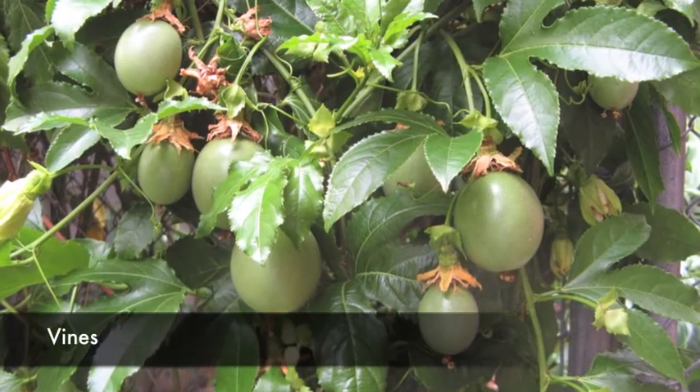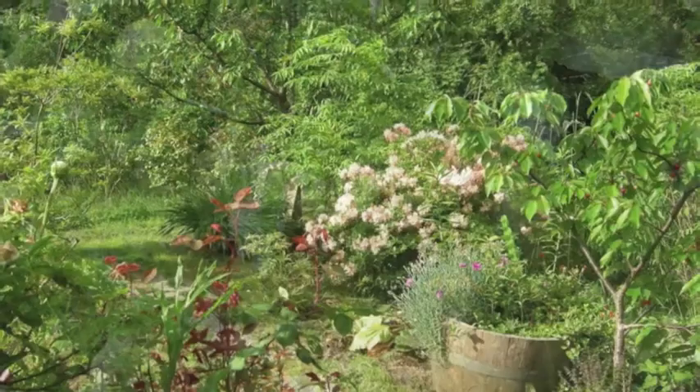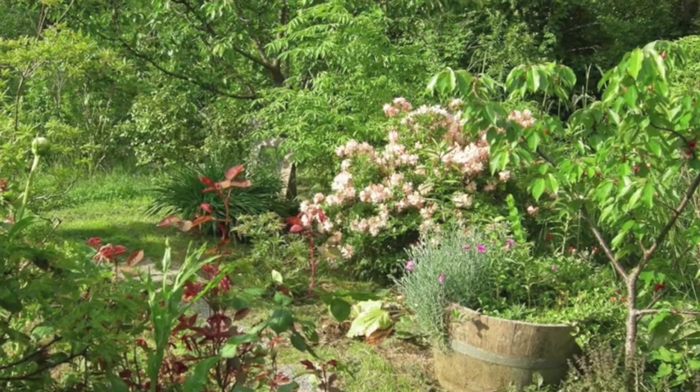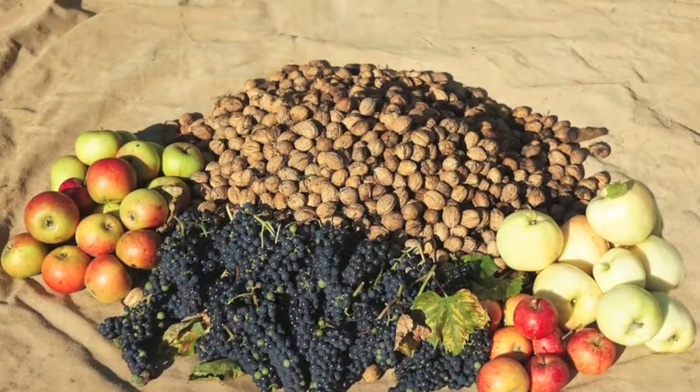And then some vines, trying to go through all of that. You then have a forest system which can sustain itself over a long period of time, producing an enormous amount of food.